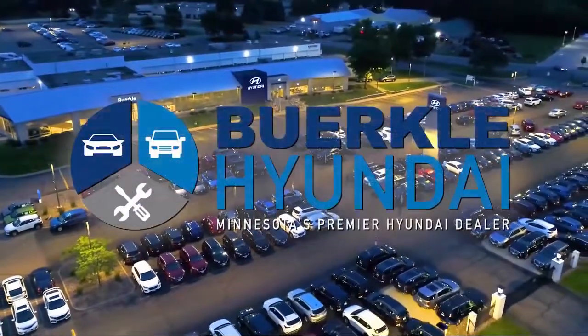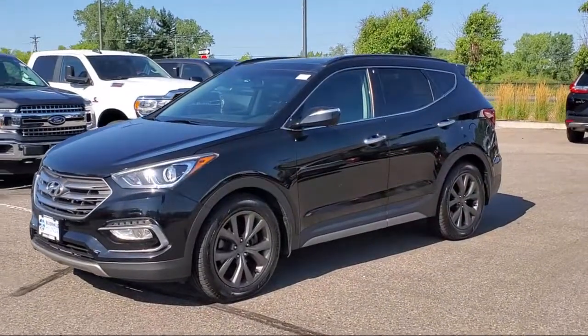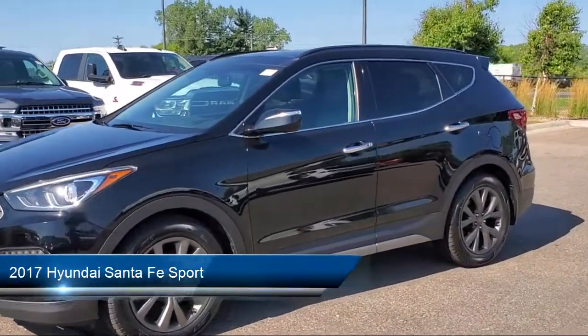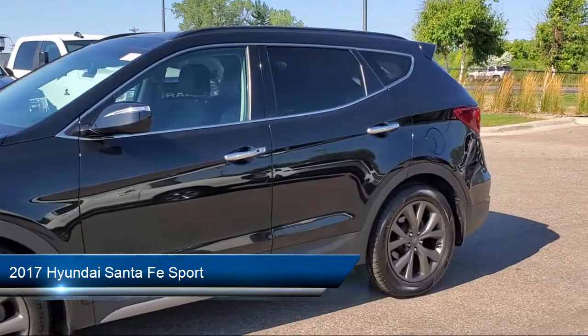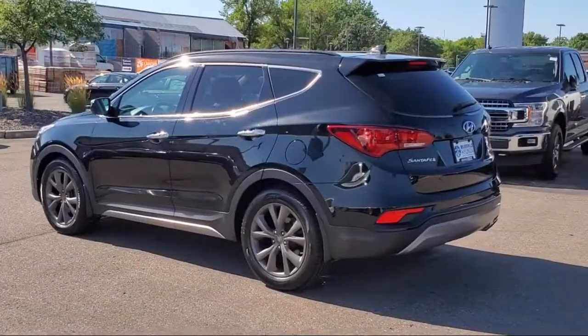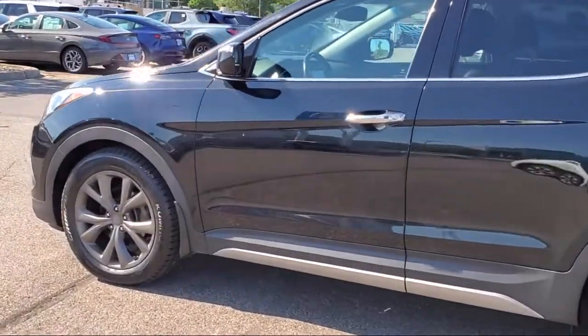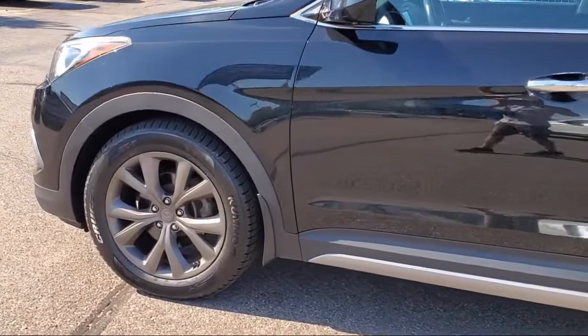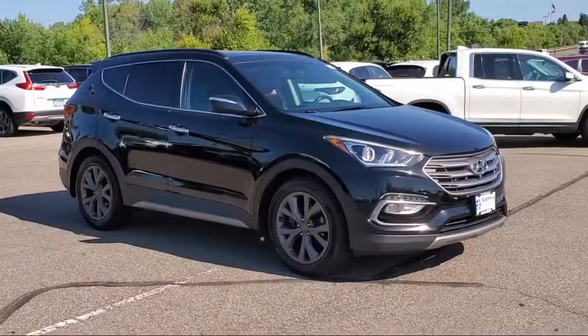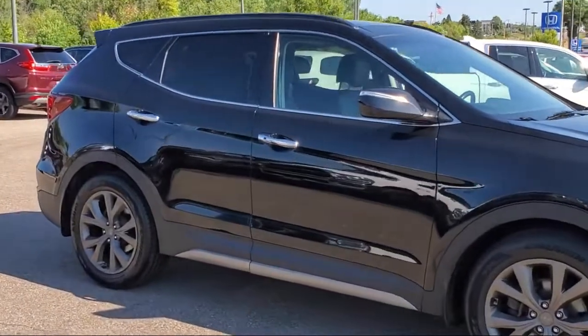Welcome to Berkley Hyundai, Minnesota's premier Hyundai dealer, and here's a look at another one of our great vehicles from our inventory. It comes equipped with navigation, ventilated front seats, heated rear seats, roof rack, leather steering wheel with auto tilt-away, heated front seats, cargo package, parking sensors, keyless entry, power rear liftgate, and has less than 65,000 miles on the odometer.